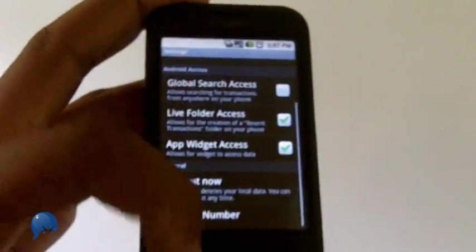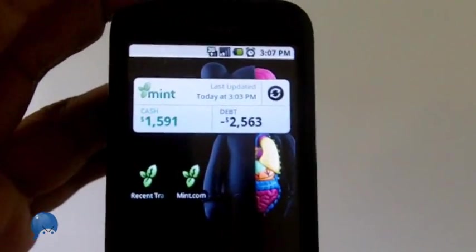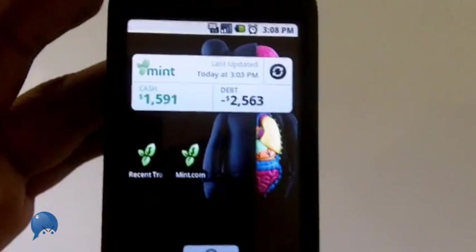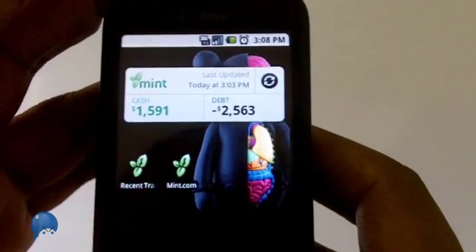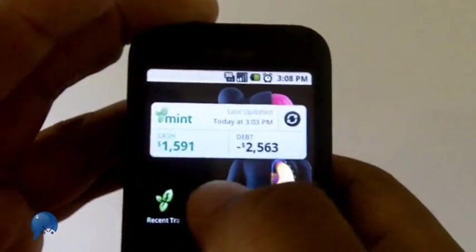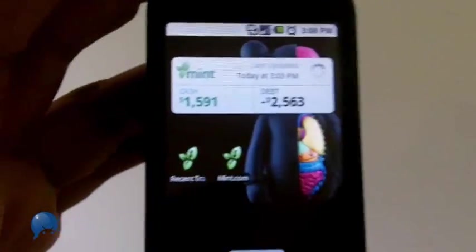You can also have live folders and widgets, which I'll show you now. Basically the widget just tells you how much cash you have on hand based on what's linked to your accounts, and how much you owe. So if I'm going out tonight and I've got about fifteen hundred in cash, maybe I should go easy at the casino. You can also have a live folder — when you press that, it goes directly to your recent purchases. And if you want to refresh quickly, you just tap that refresh button.